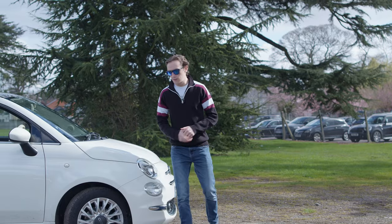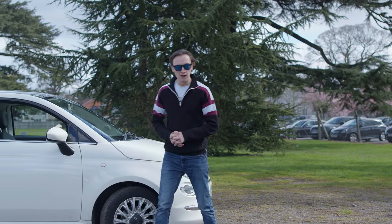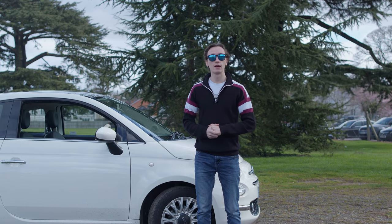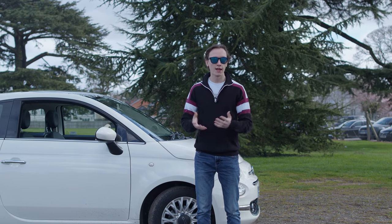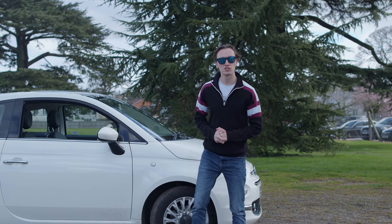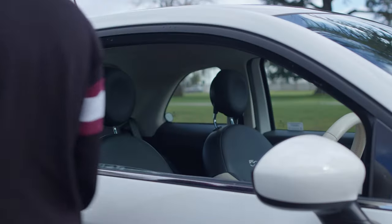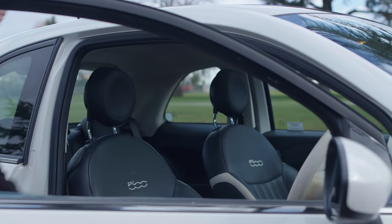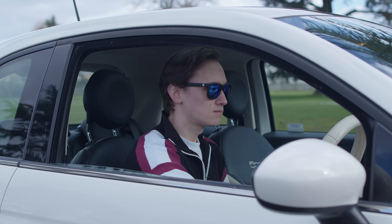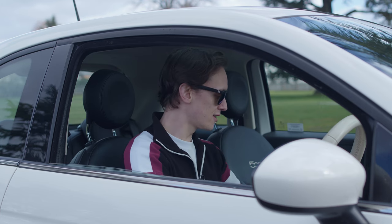So there we are — that's the 2016 Fiat 500 and what it's like living with it. If you did enjoy this video then make sure you like and subscribe to the channel and follow us on all social media. Right, back to Starbucks. Oh, it's got a race mode.